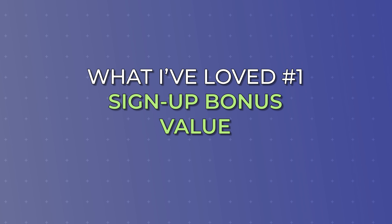My third favorite aspect of the Sapphire Preferred is the $50 hotel credit. For whatever reason, I don't feel like the card gets enough credit for having this benefit. People look at the Chase Sapphire Preferred like a $95 card, but truly, if you stay at one hotel the entire year, it becomes a $45 card once that credit is applied. I used this benefit almost immediately when getting the card.